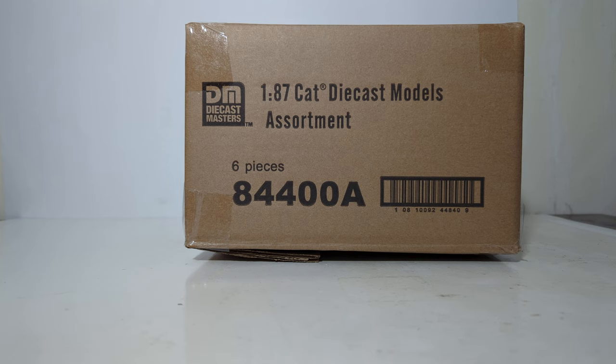This is the Mass Market 1:87 or HO scale Caterpillar Diecast models assortment. There will be five different vehicles in here and then one duplicate. These are not going to have the same level of detail or functionality that you would come to expect from the Highline series models, so bear that in mind. These are catered towards the mass market — getting Diecast Masters out into retail stores. It's amazing how far this company has come in the less than 10 years that they've had the CAT license. So enough talking, let's get straight into it.